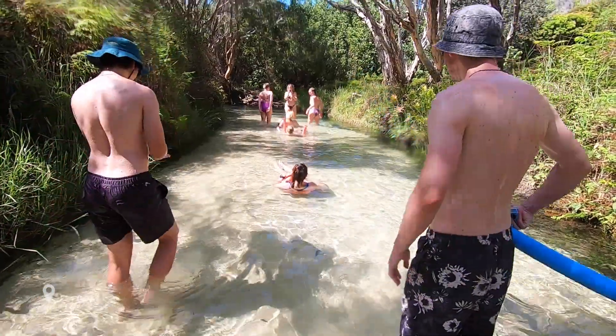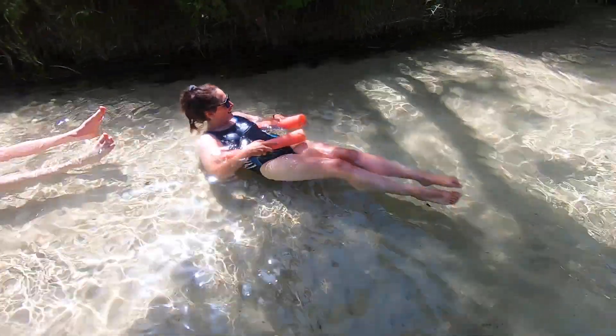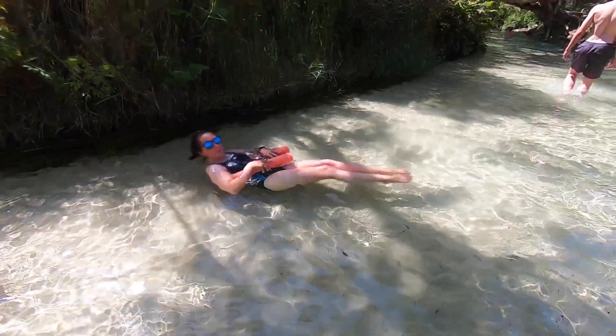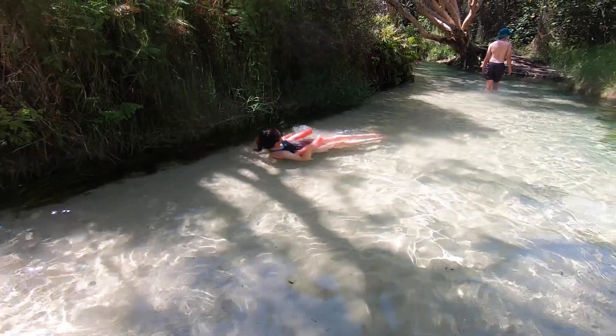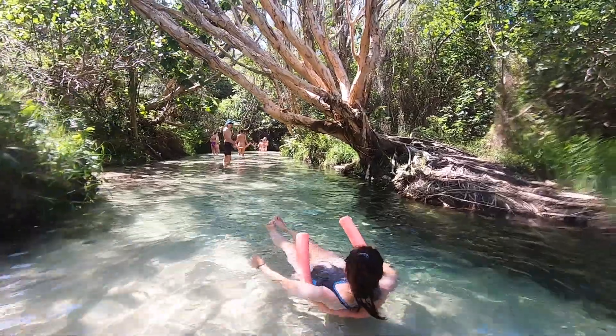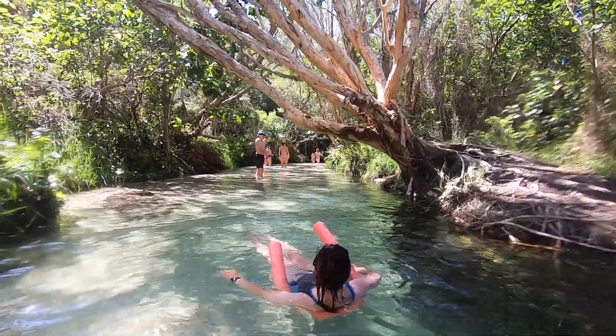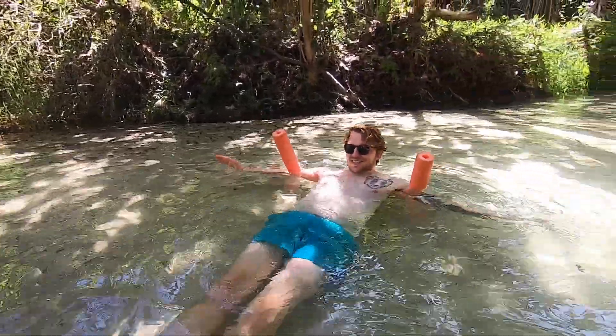The next day we drove to Eli Creek, a natural lazy river that pours up to four million litres of fresh water into the ocean every hour. We grabbed some floats and drifted down the stream to the sea.